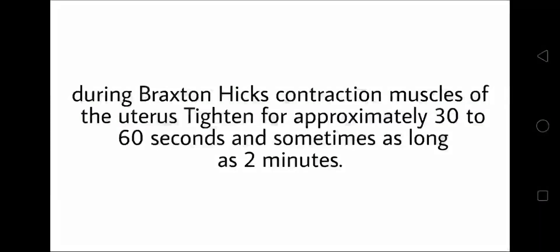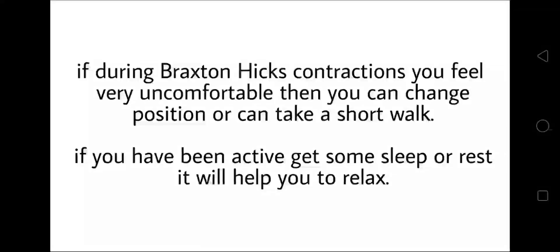During Braxton Hicks contractions, the muscles of the uterus tighten for approximately 30 to 60 seconds, and sometimes as long as 2 minutes. If the mother feels very uncomfortable, she can change position or take a short walk. If she has been active, getting some sleep or rest will help to relax.